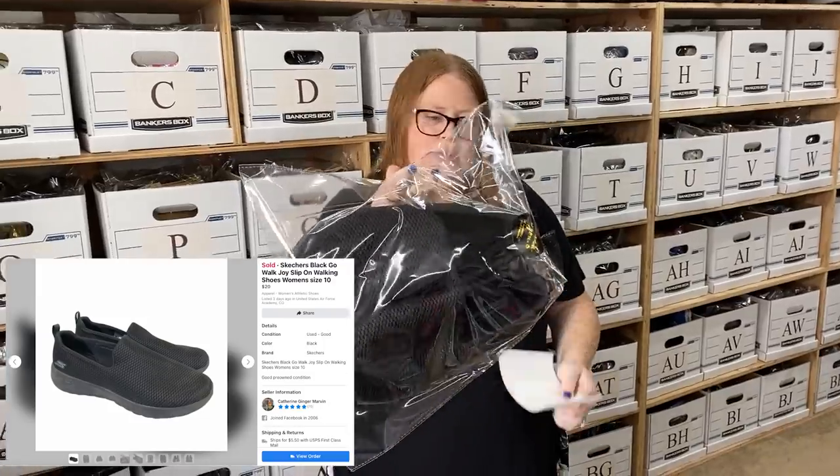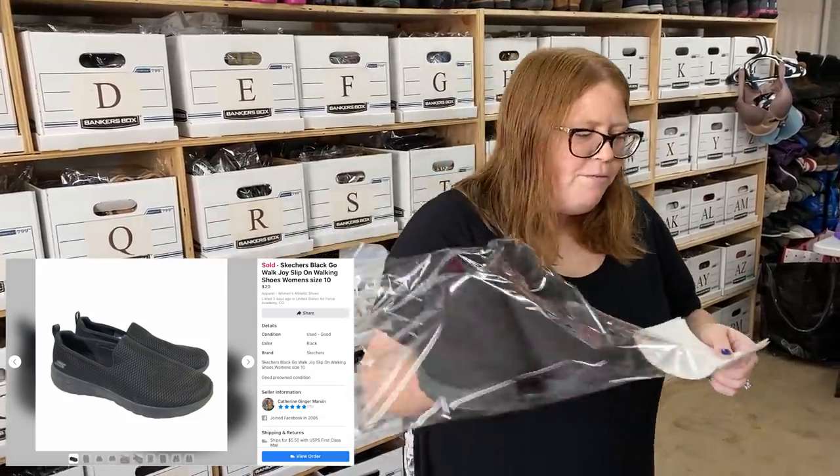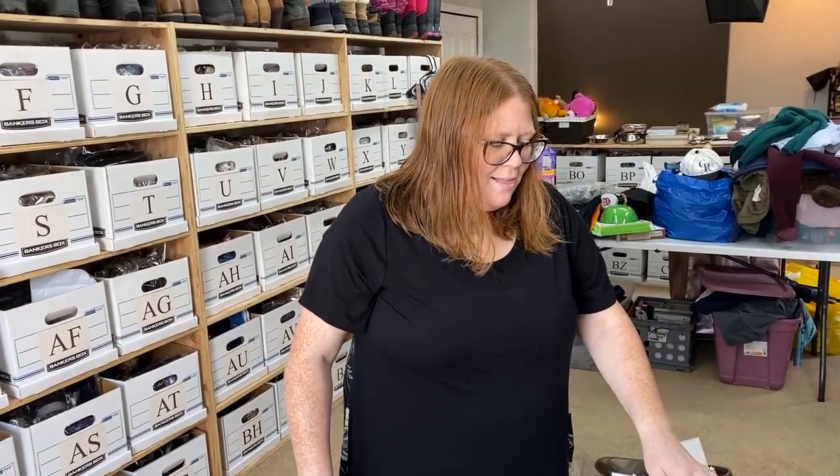I think I just listed these yesterday. These are another pair of Skechers — a women's slip-on, more of a comfort shoe, not the work shoes with slip-resistant bottoms. These sold for $20 plus shipping on Facebook. I have $5.99 into those. The Goodwill that day had like five pairs of these — some beat up, but I grabbed this pair and another in a different size. All different sizes — weird that they all ended up there.